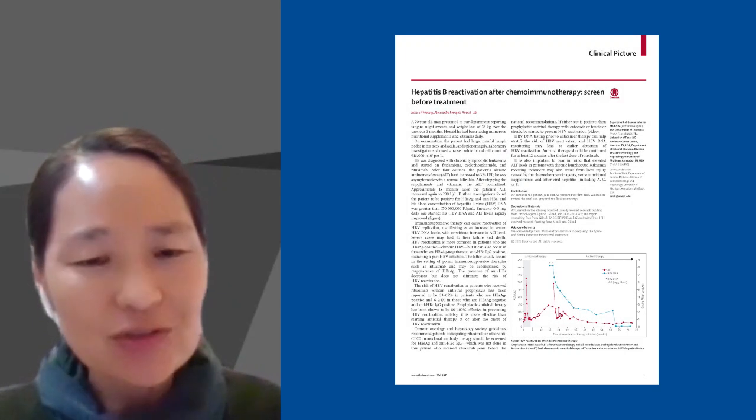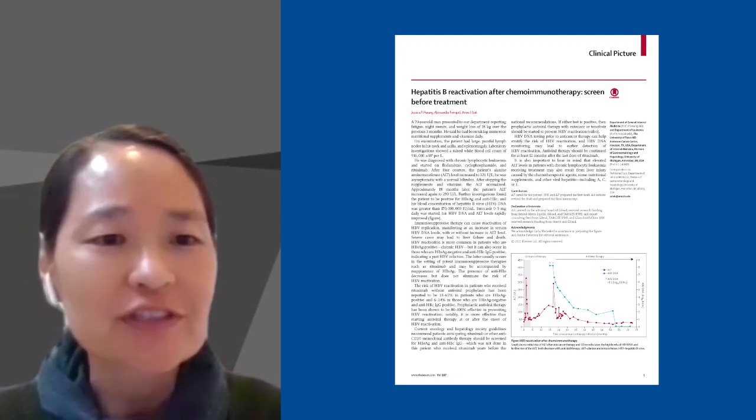Welcome to our clinical picture discussion. I'm Jessica Wong from MD Anderson Cancer Center with Anna Locke from the University of Michigan.